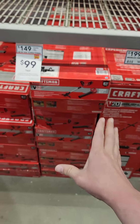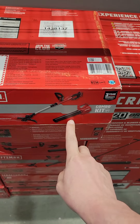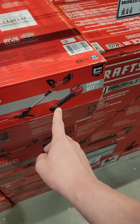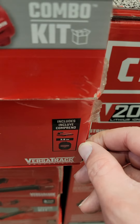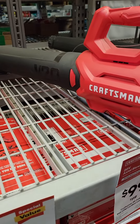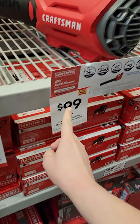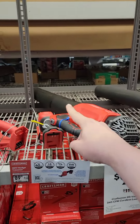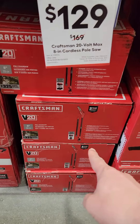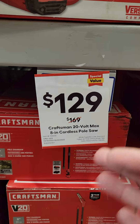If you're looking for a value brand, Craftsman might be it at Lowe's. The string trimmer and blower combo kit is $99 and it does come with a battery and a charger. The leaf blower by itself is also $99. You can pair those up with the 8-inch pole saw at $129 — you're doing well.